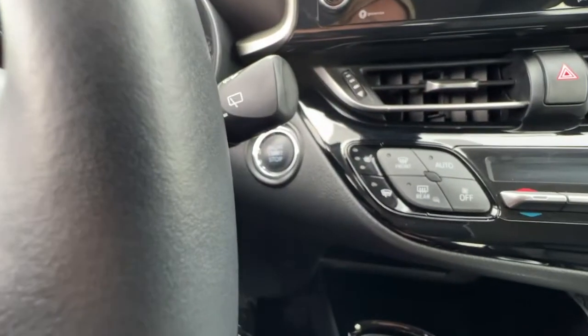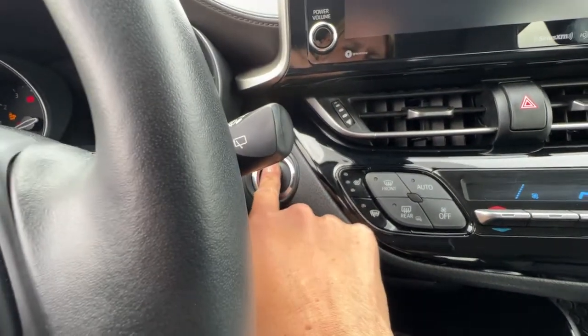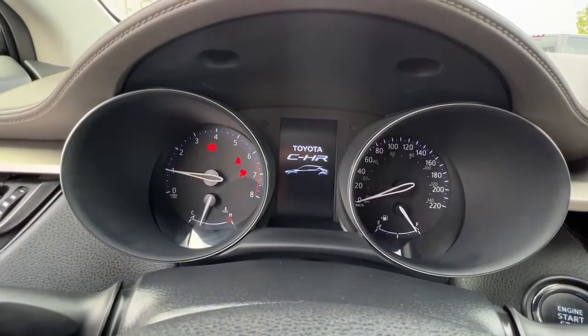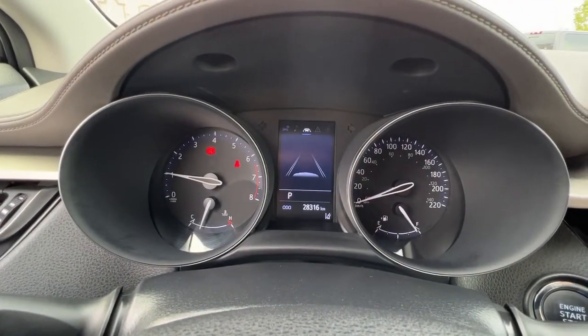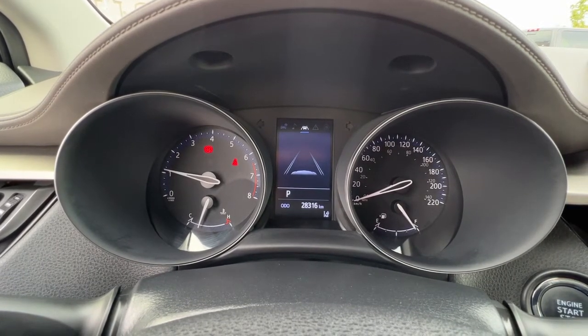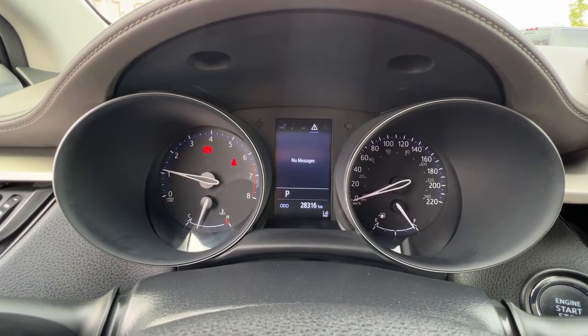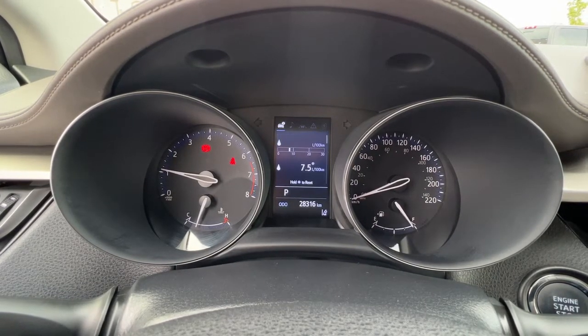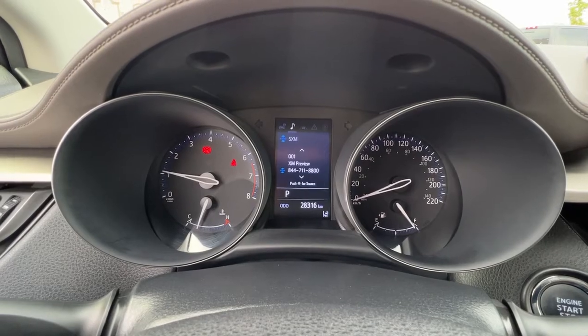This is a push-button start — you just put your foot on the brake, hit the button, and you're good to go. Checking out the dash, you can check out all your trip meters here and scroll through to get a whole bunch of different information, and you can also customize this to look as you like.